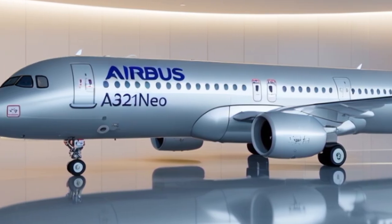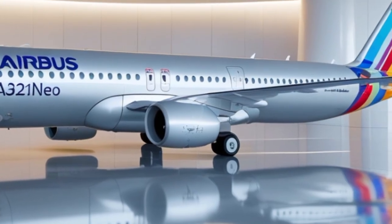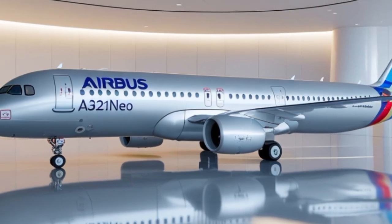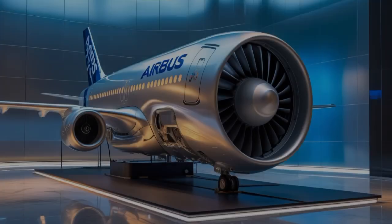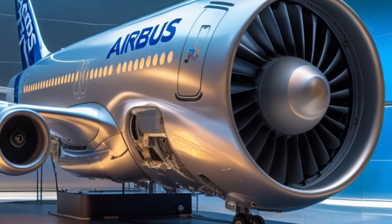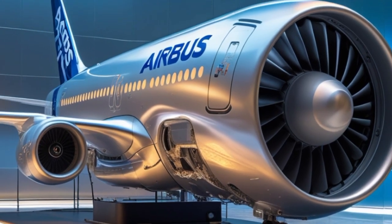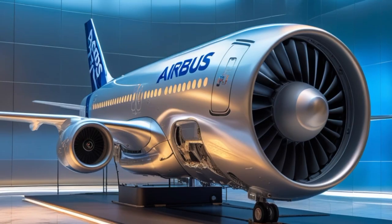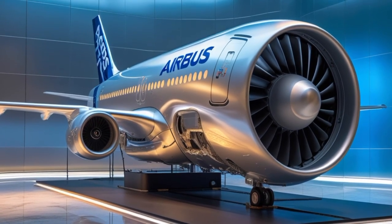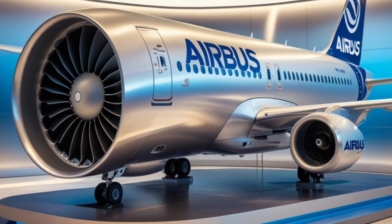This has led to the popularity of the A321 XLR, an extended long-range version of the A321 NEO. While technically a variant, the A321 XLR still uses the same fuselage and cockpit but adds a permanent rear center tank for extra fuel and modified landing gear. The 2025 A321 NEO integrates several features developed during the XLR program to increase overall performance and versatility across the fleet.